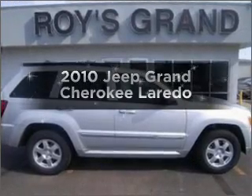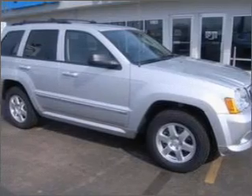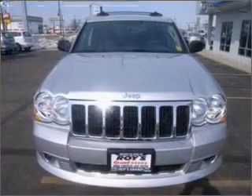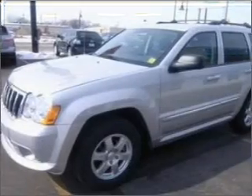Get noticed in this 2010 Jeep Grand Cherokee. Travel the roads in style and comfort in this great vehicle. With a solid 6-cylinder engine connected to a smooth shifting 5-speed automatic transmission, premium wheels give a more luxurious look.